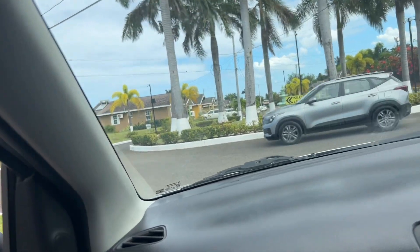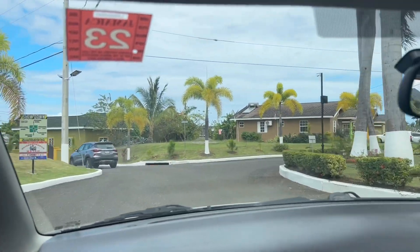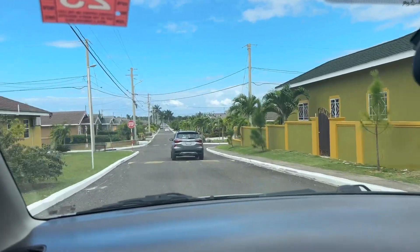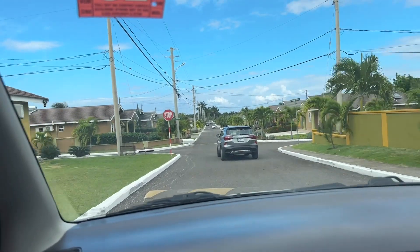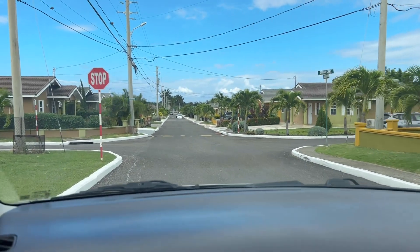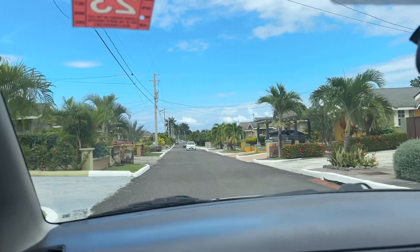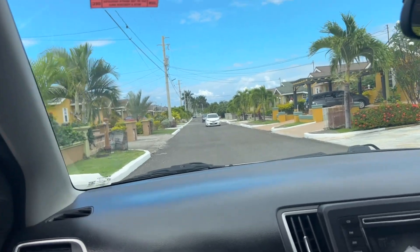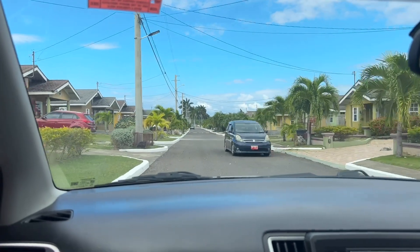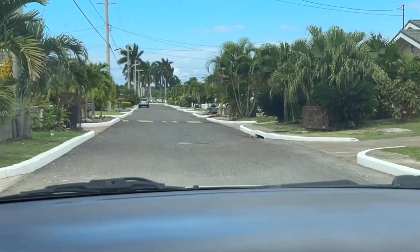Here we are at this beautiful, safe, gorgeous community — Drax Hall. This is located in Ocho Rios. We're currently driving, looking for our lot number, which is the house. As you can see, this should look like foreign — watch the houses, watch the trees. It don't look like foreign? Like a piece of Florida! The community is really, really nice.